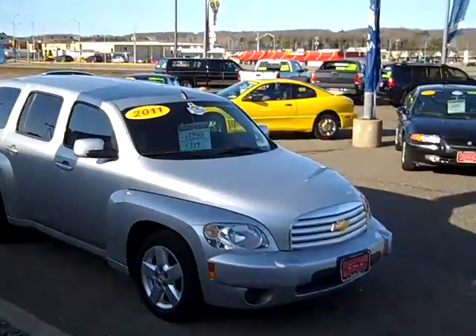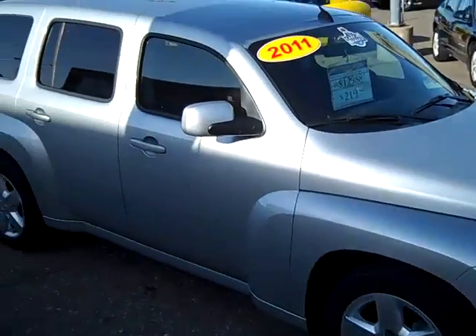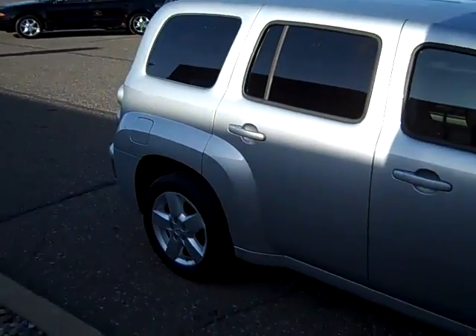Here we have a 2011 Chevrolet HHR. This is an LT model in silver ice metallic. Very, very nice — very good looking car.